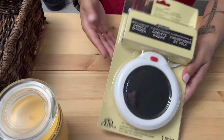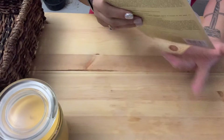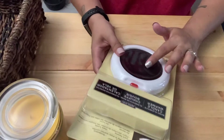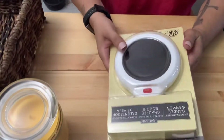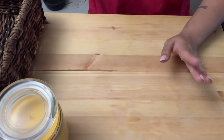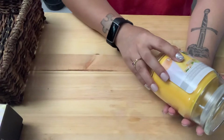Then I got this candle warmer to have by the TV so I don't have to turn on the candle — I can just have the candle on top of this. I've never had one of these, so I'm really excited to try it out. I know my mom has it.